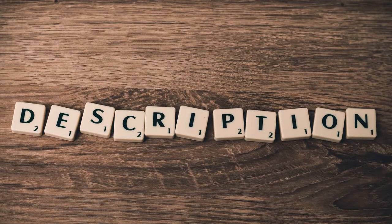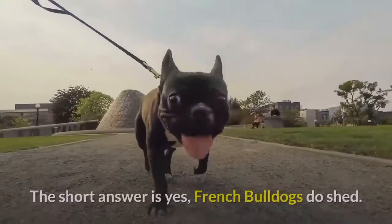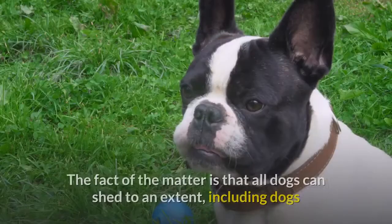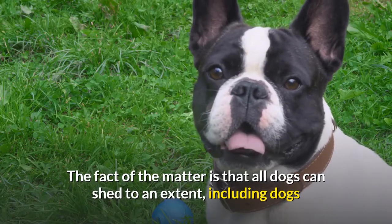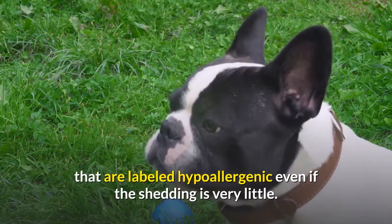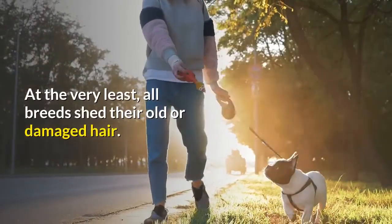Do French Bulldogs shed? The short answer is yes, French Bulldogs do shed. The fact of the matter is that all dogs can shed to an extent, including dogs that are labeled hypoallergenic, even if the shedding is very little. At the very least, all breeds shed their old or damaged hair.